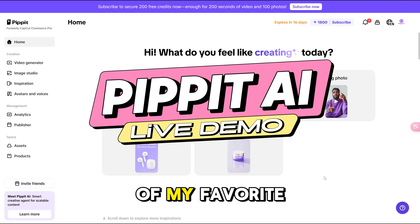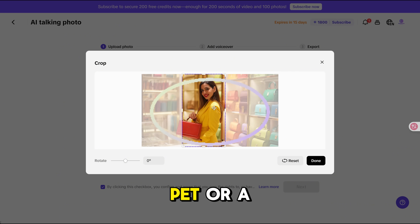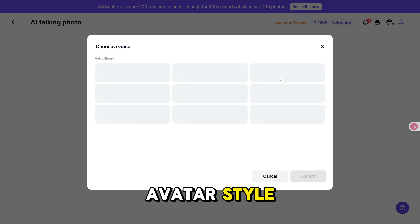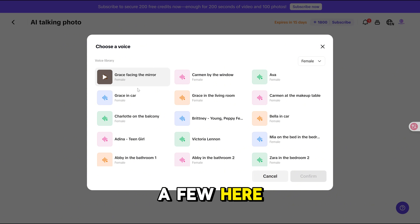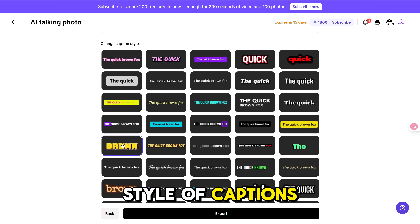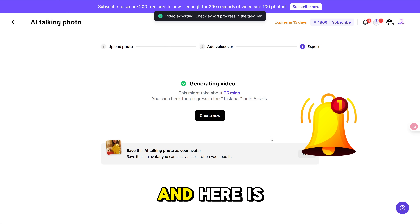Now let's do a live demo of my favorite feature of Pippet — it's called Talking Photos. You can upload any image of a person, an AI-generated avatar, or even a pet or a cartoon, and it will animate it. Next, set a script and choose one of the voices that fits the avatar style. You can try a few. Finally, set the style of captions you prefer, and now you're ready to export. The export takes around 30 minutes, so go grab a coffee and come back later. And here is the result.